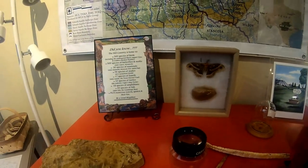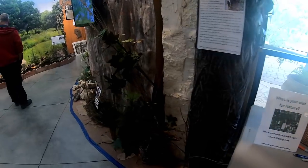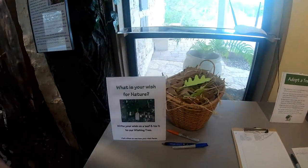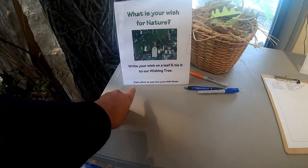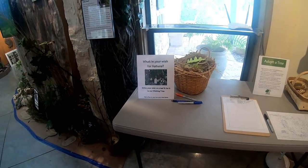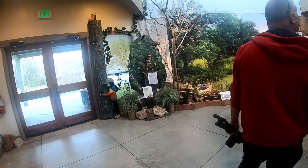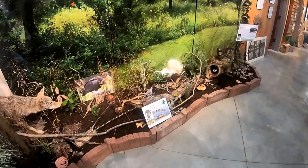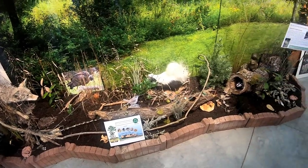Scotty, look - they have 'What is your wish for nature? Write your wish on a leaf and tie it to our wishing tree.' We might have to do that. I'll have to think about my wish for nature. We've seen a few of those little critters on the road. That one doesn't smell bad.